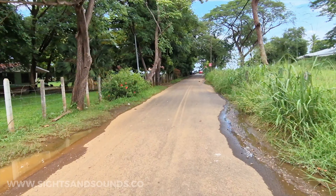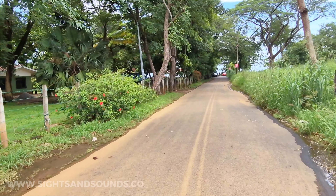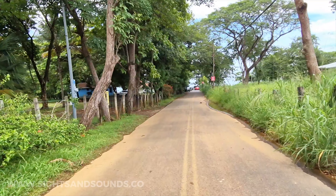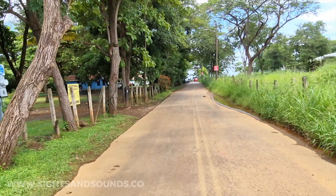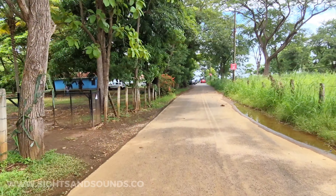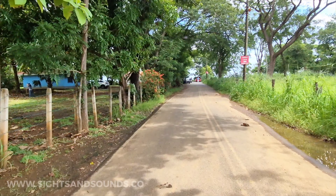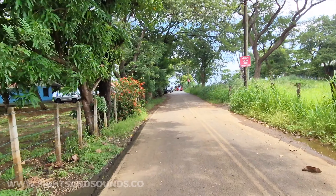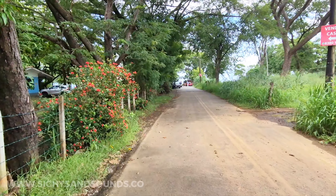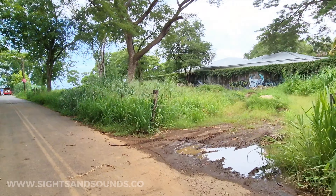In Playa del Coco there are a bunch of entrances to the beach — one down by the Pacifico Beach Club, this one, and a few more. There's parking along these roads, but if you park here definitely lock your vehicle and don't leave anything valuable. I know somebody who got their window smashed and a purse taken, so just don't leave stuff in the car.